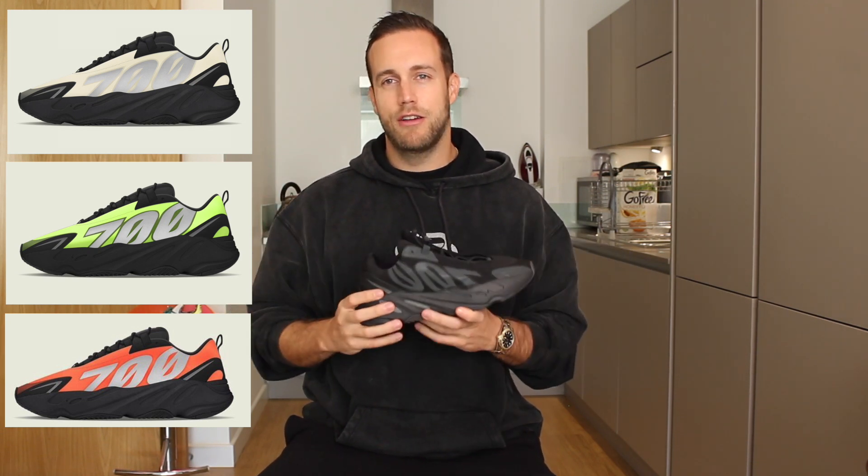There are going to be four different colorways of the sneaker when it releases. I'm not entirely sure whether they'll all release at the same time, but they are the Bone color, the Phosphor — which is a kind of luminous yellow — the orange, and this triple black. Personally I'm very much looking forward to the Bone colorway; I think it looks really nice and I'm looking forward to getting my hands on a pair.